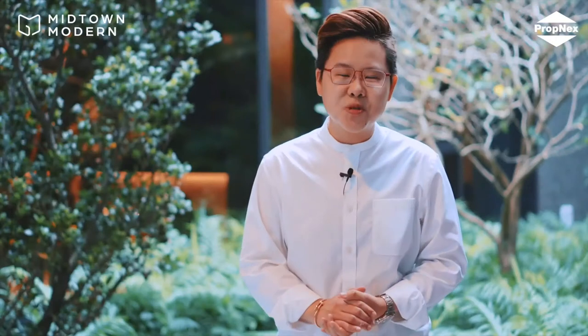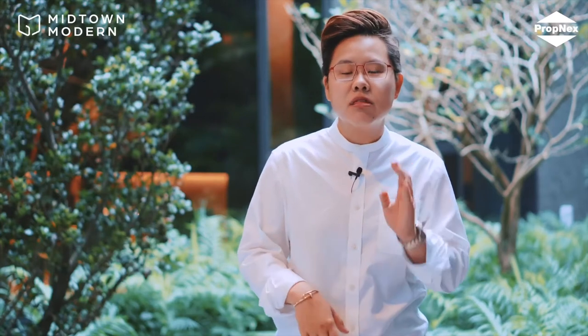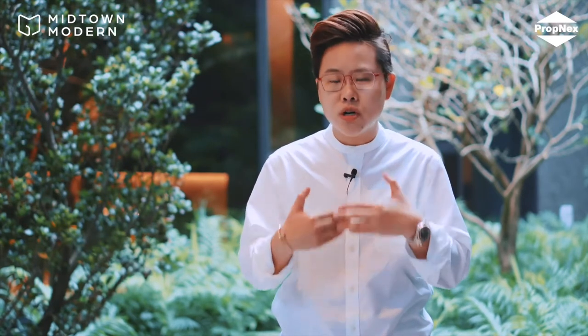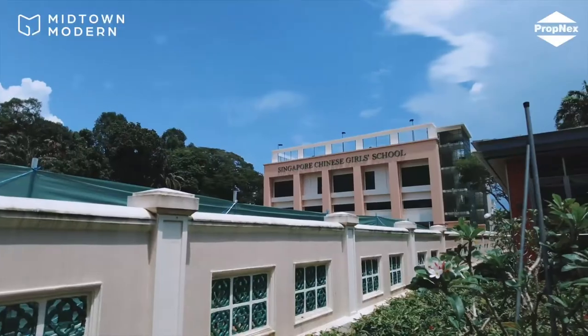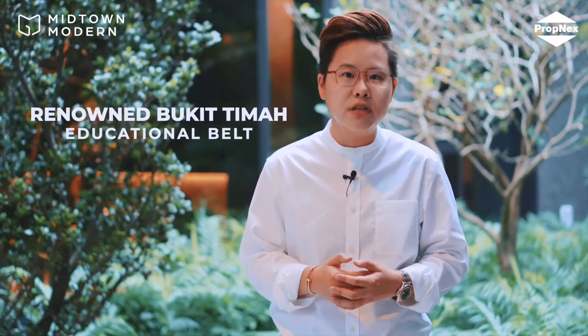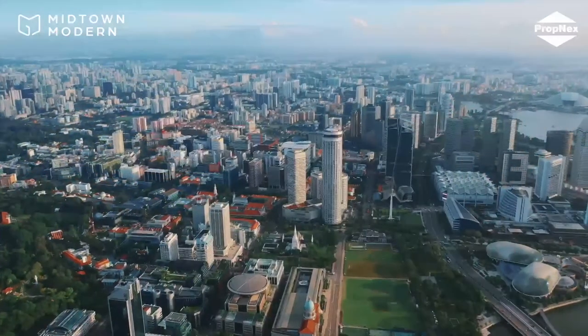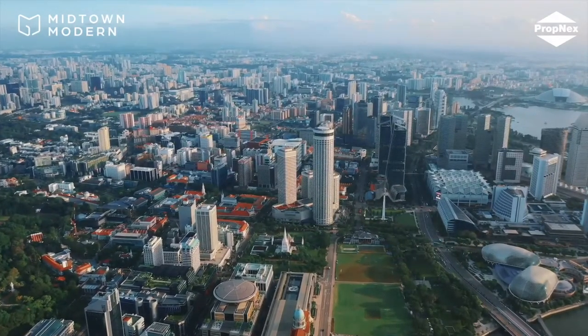Reason 3: Families with school-going children, this is for you. Midtown Modern is conveniently located just 3 to 4 MRT stops away from Newton and Stevens MRT. In that area, you would find top primary schools like Anglo-Chinese Premier, Anglo-Chinese Junior and Singapore Chinese Girls School. This area is commonly known as the Xue Chufang to parents who are seeking quality education for their kids. Midtown Modern is also located in the Singapore Civic District, where families can find a plethora of weekend activities to choose from.